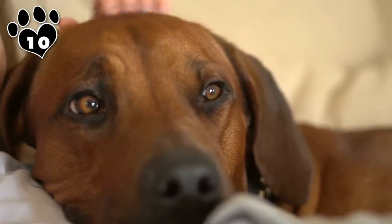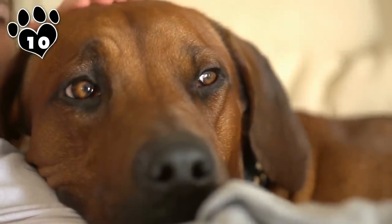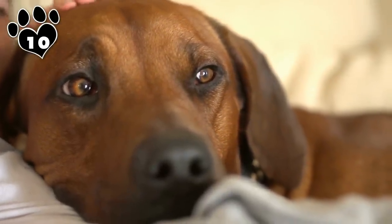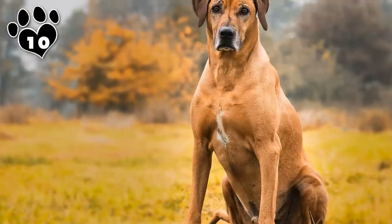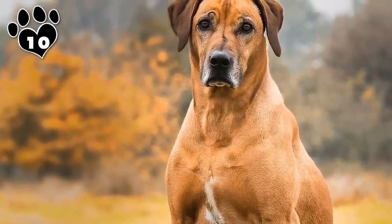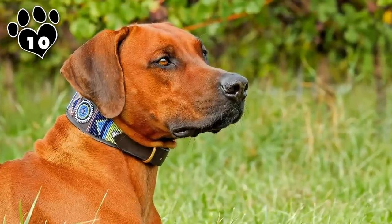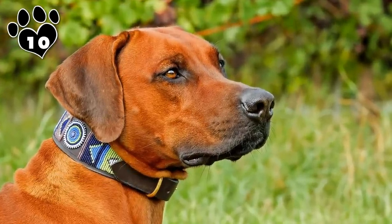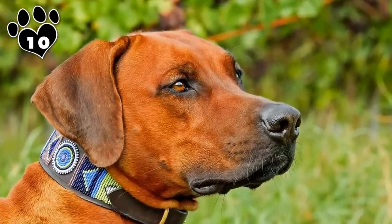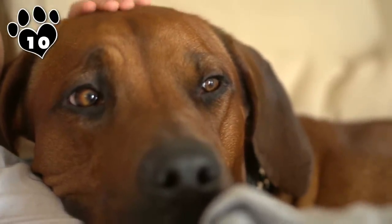Affectionate with family yet mostly aloof with strangers, the Rhodesian isn't going to welcome an intruder into your house, but will most likely just be wary of visitors. The Rhodesian is a high-energy dog with high intensity and needs lots of exercise. It's not very well suited for apartment living. It also needs lots of mental stimulation. A bored Rhodesian Ridgeback is not an easy dog to live with. We suggest lots of obedience training.